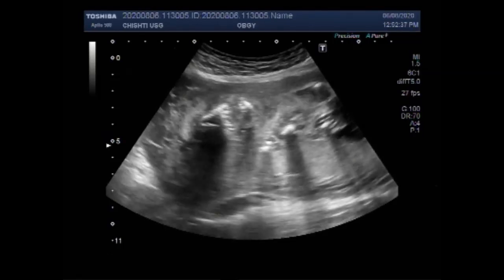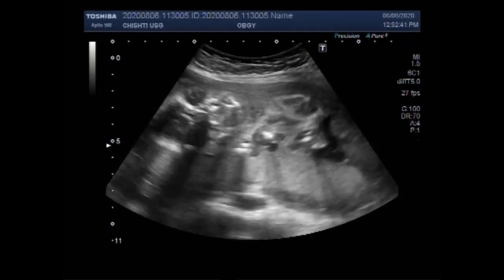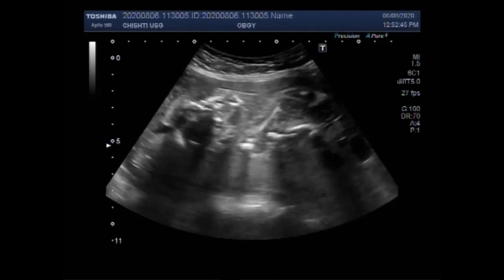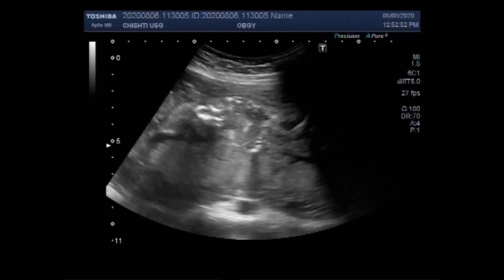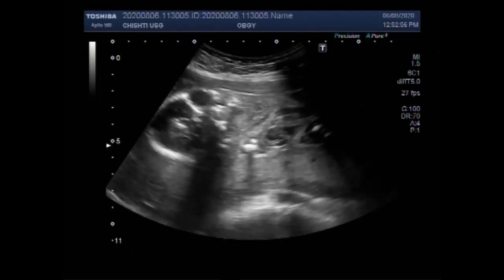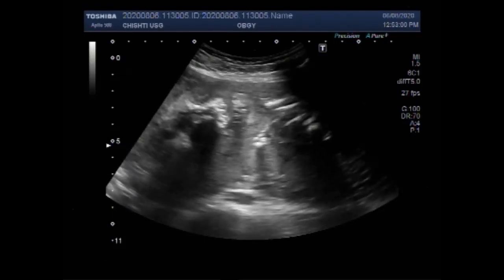Cleft lip may be detected in this case. You can see the lips, nose, and eyes — the face of the fetus. And now you can see clearly the cleft lip is seen.